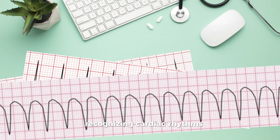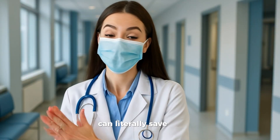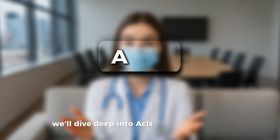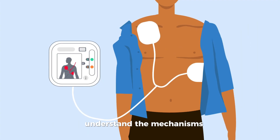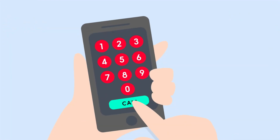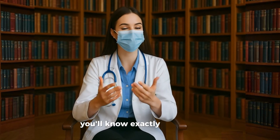Recognizing cardiac rhythms and knowing which ones are shockable versus non-shockable can literally save a life. So today we're going to make this crystal clear. We'll dive deep into ACLS rhythm recognition, understand the mechanisms, ECG features, and emergency responses, so that the next time you face a cardiac arrest, you'll know exactly what to do.